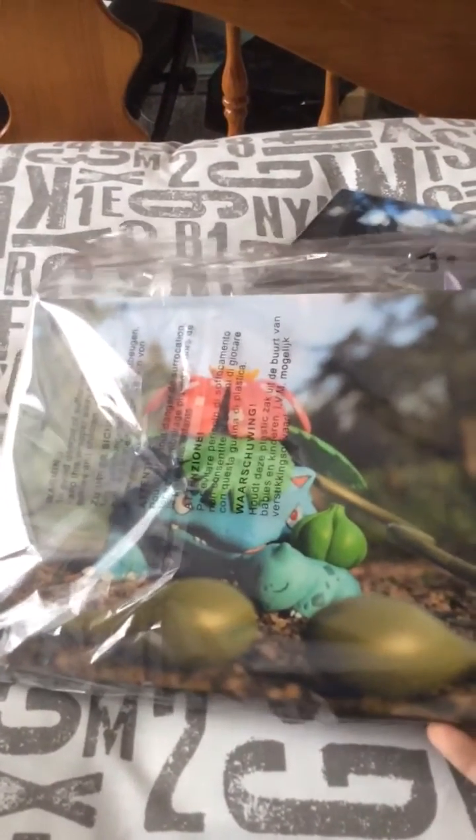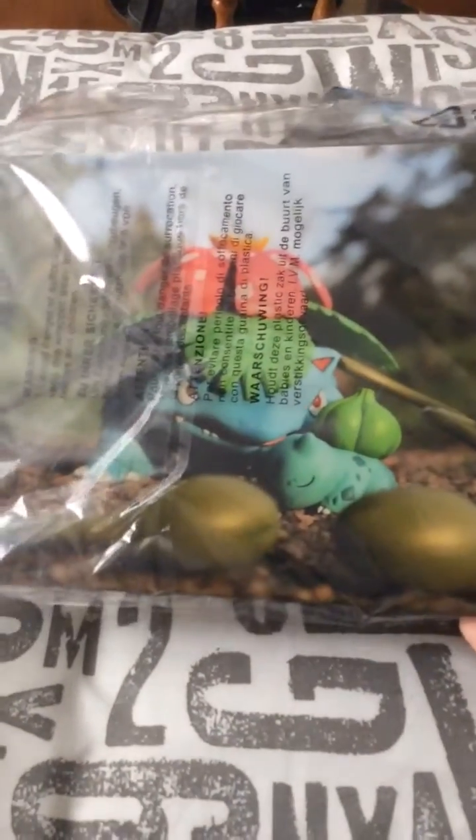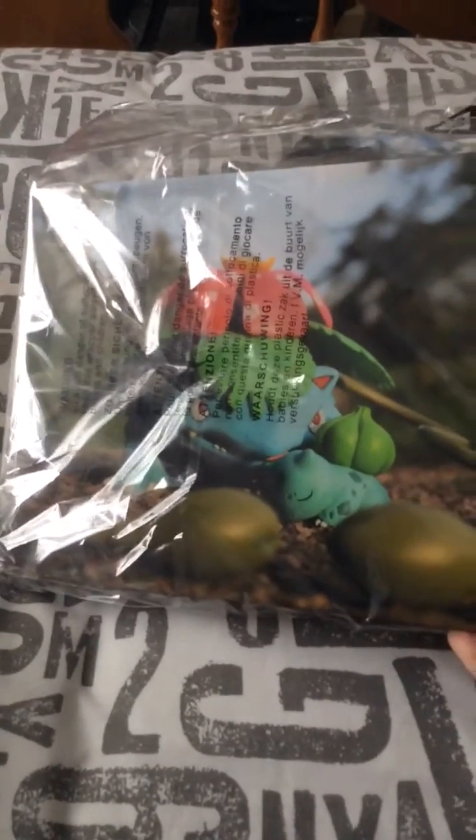Right, first things first — I bought these two things here: two little Pokemon frames that I bought from London Comic Con last Saturday. These are actually pretty cool because they were done really, really well, and they weren't actually that expensive either, to be honest.